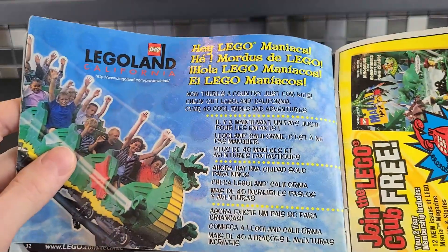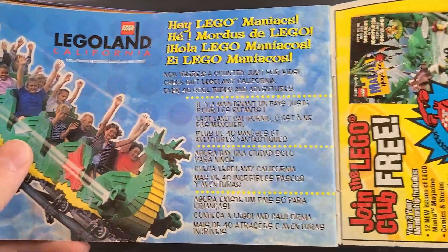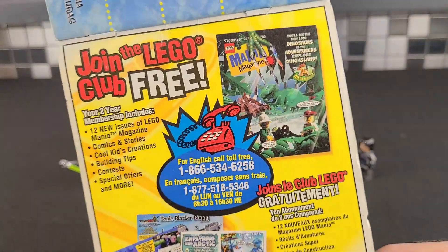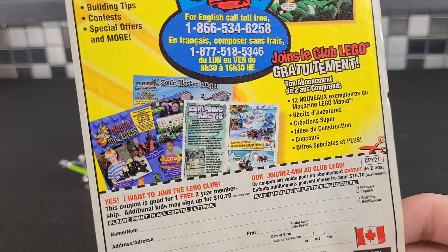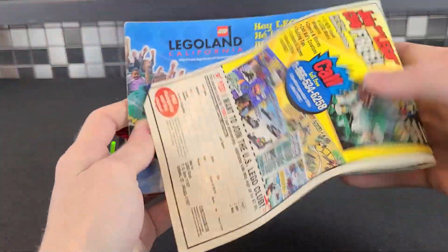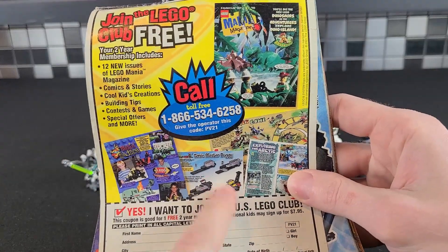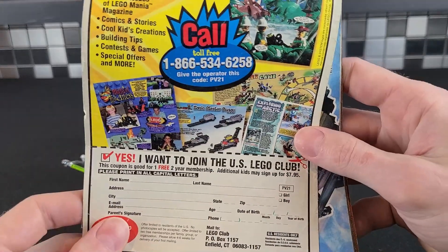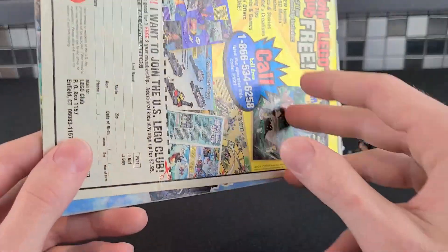And then on the back, we have 'Hey, LEGO Maniacs' — that's where I get it from. Didn't make it up myself. Always wanted to go to Legoland; I've never actually been. Hopefully one of these days I get to go. And then on the back, here, we have the Mania Magazine, along with some of the custom creations these kids had sent in. This was something they did back in the day. The LEGO Mania Magazines actually had all these instructions inside — you can try to make whatever creation LEGO came up with. This is the Sonic Blaster Buggy. Interesting idea. But that pretty well does this catalog.